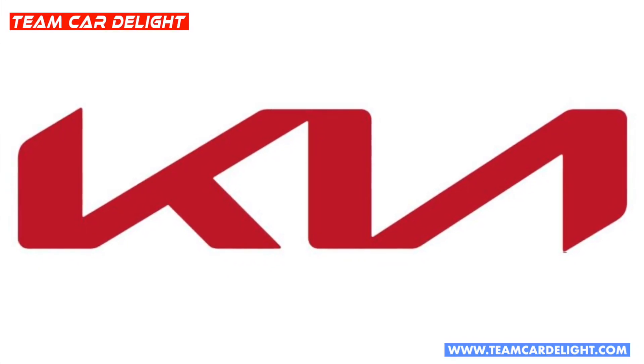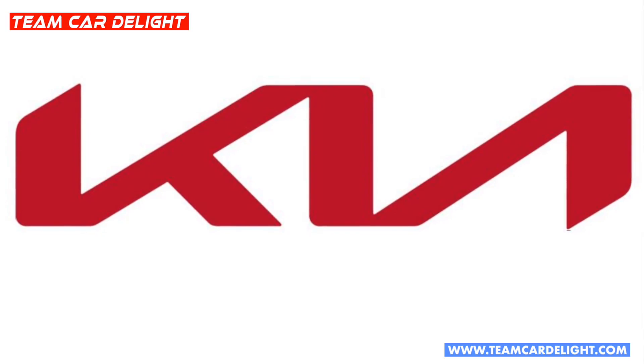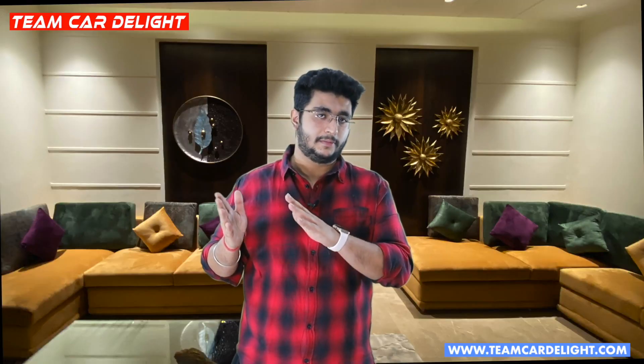Pehla update hai Kia ka new logo. Updated Kia Seltos mein new redesigned logo milega. Yeh naया logo updated Kia Seltos mein aapko milega, and isi ke saath yeh same logo Kia Sonet mein bhi milega.